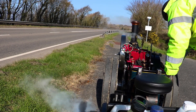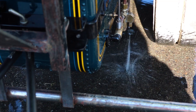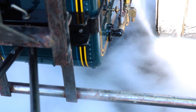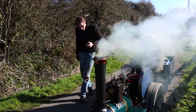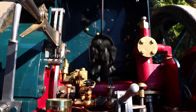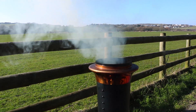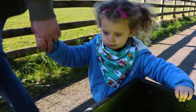We have to check if there's water in the boiler. Without water, the engine can't make steam. We need more power to keep the fire going. And off we go again.